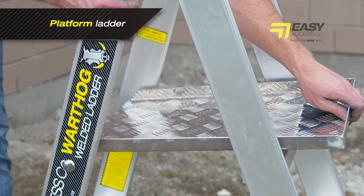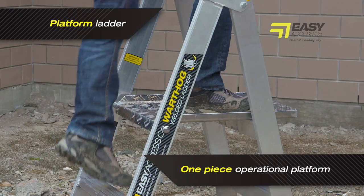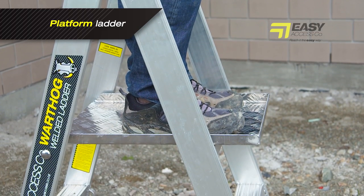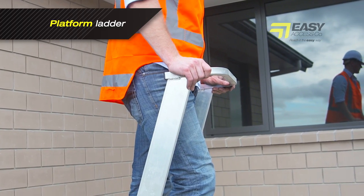The platform ladder comprises a one-piece operation platform that simply folds down when the ladder opens, providing the user with a large safe work surface and a handrail for three points of contact.